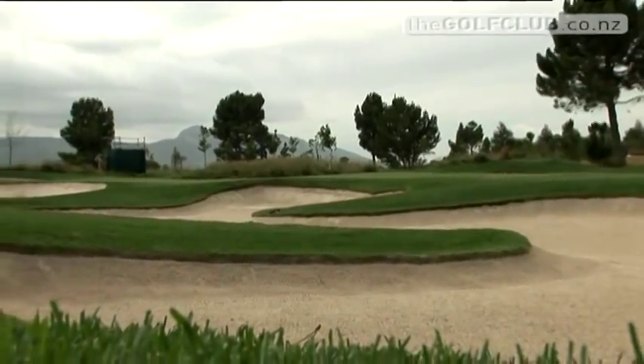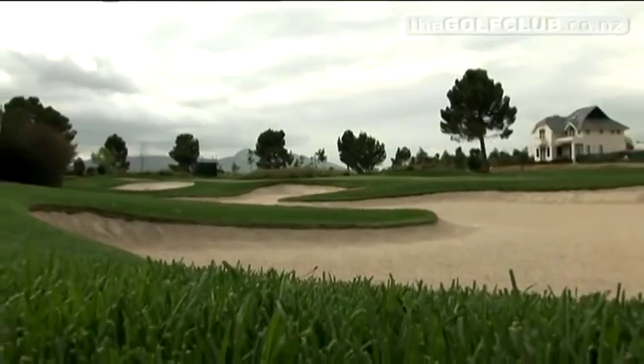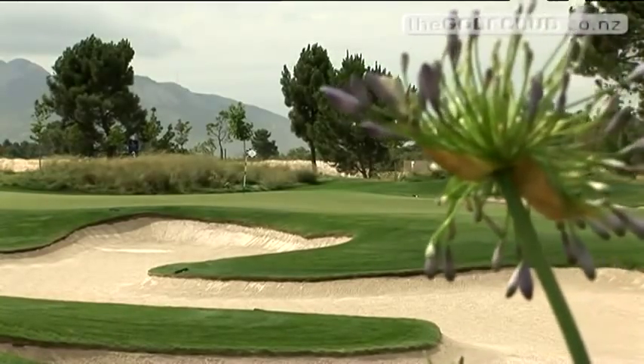The 6,800-metre layout has been designed with the prevailing winds in mind — the winter nor-westerly and the summer south-easterly. There are nine lakes and no shortage of the typical Nicklaus bunkers: shallow, long, and not too daunting.